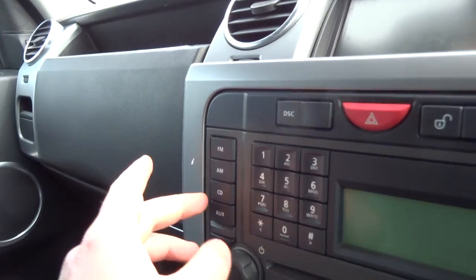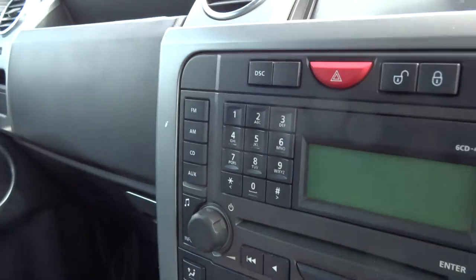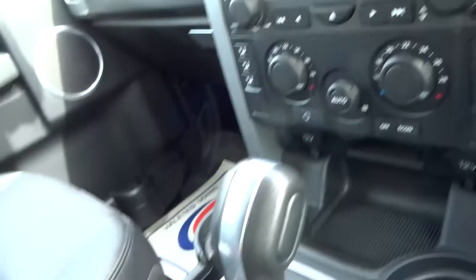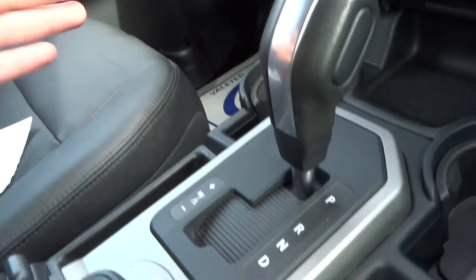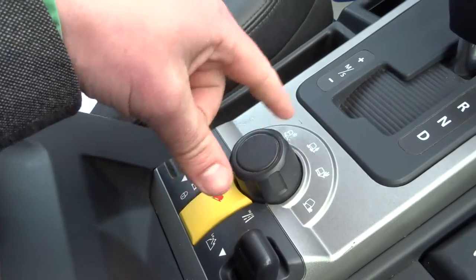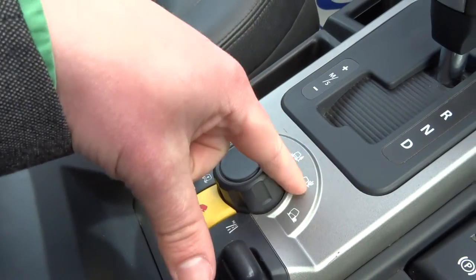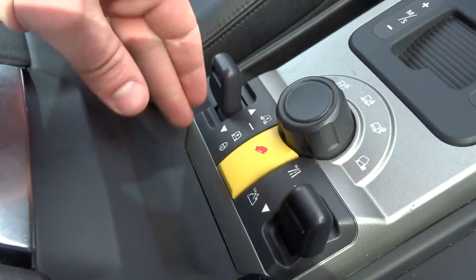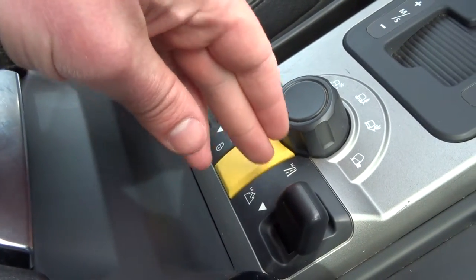You've got an FM/AM CD player and auxiliary input as well. Automatic air conditioning, heated front screen, heated rear screen, automatic tiptronic gearbox, electronic handbrake. Also got various off-road settings for snow, mud, sand, and rocks, with adjustable ride height and high and low range settings for the gearbox.